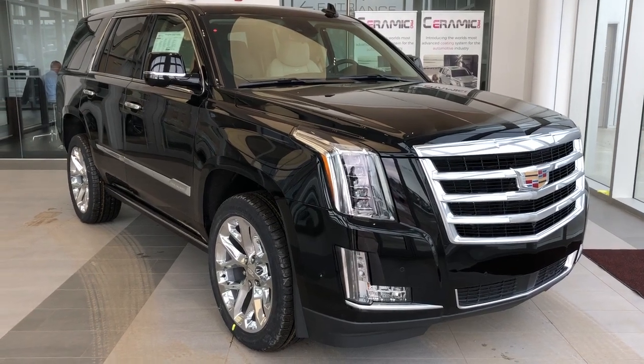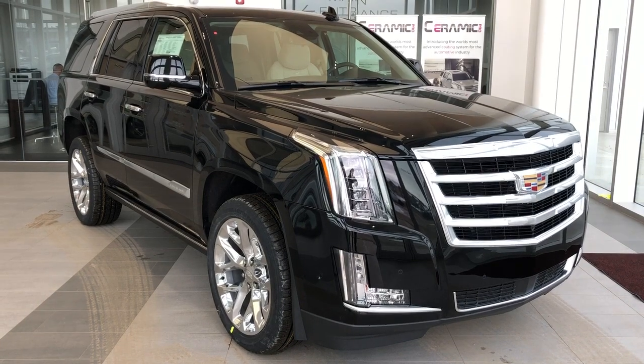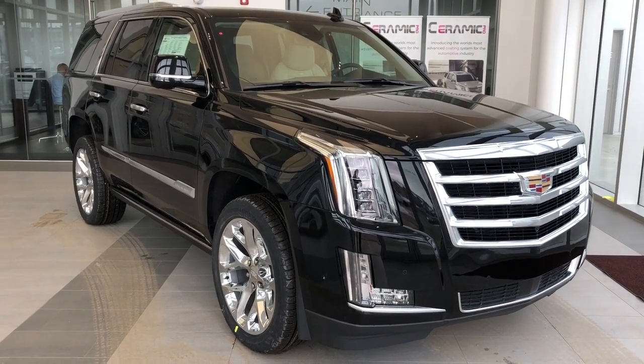Welcome to Wolf Cadillac. Today we're taking a quick look at some of the interior and exterior features on our 2020 Cadillac Escalade.